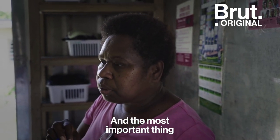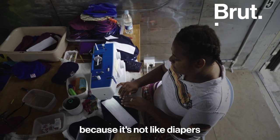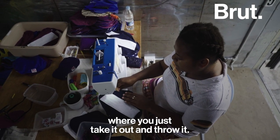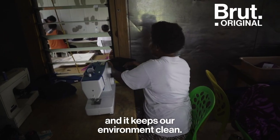The most important thing too is that it helps to keep our environment clean, because it's not like disposables where you just take out and throw — but this one is reusable and it keeps our environment clean.